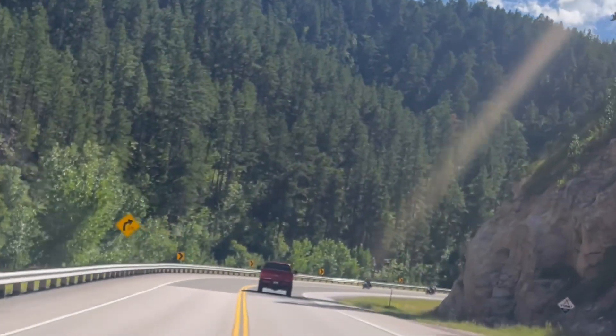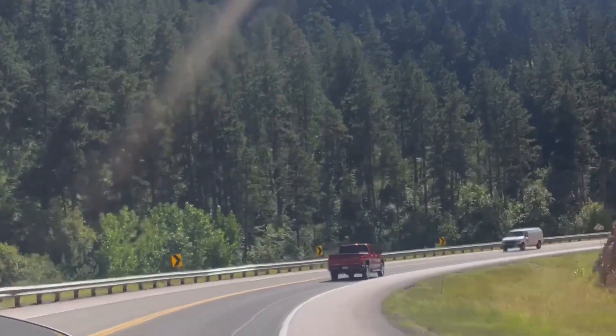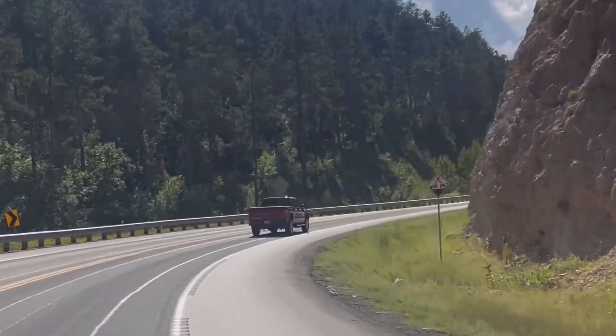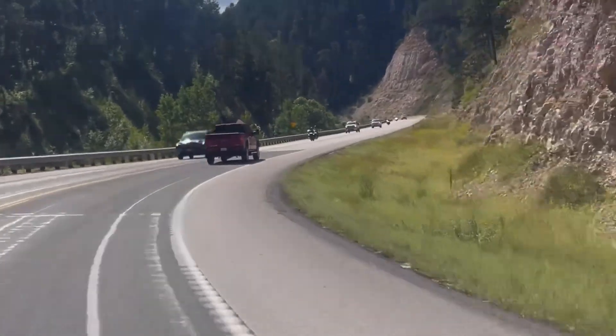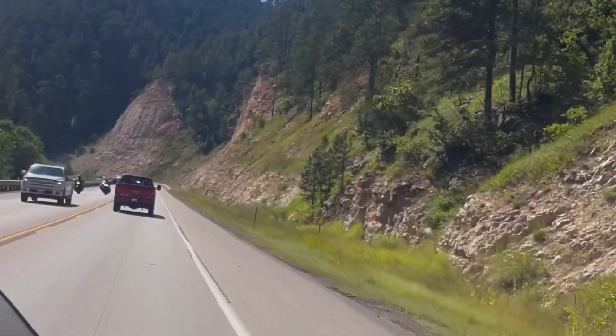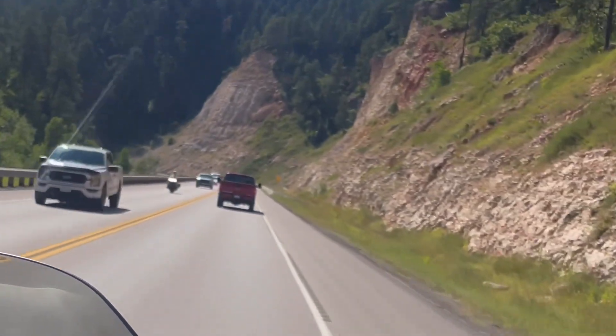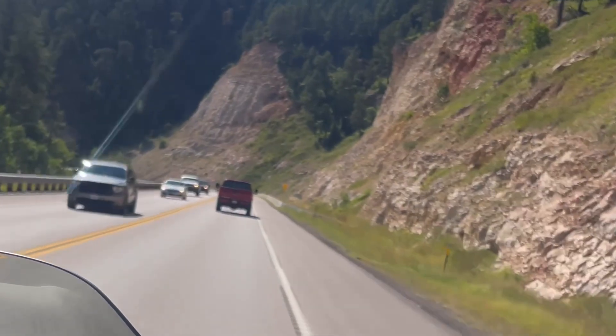So after that eventful stop, we ended up back on our bikes heading down the highway towards Spearfish Canyon. As you can see, there's lots of windy, twisty roads. Not very many motorcyclists on the road since it's getting towards the end of Sturgis Rally Week.